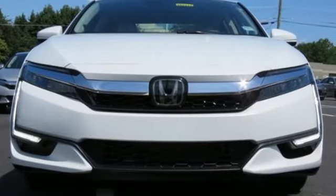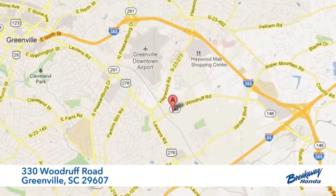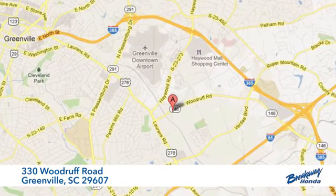It's top of its class. Learn more today — call, click, or stop in. We're conveniently located at 330 Woodruff Road in Greenville, South Carolina.